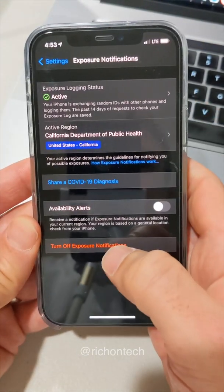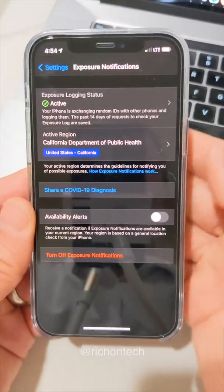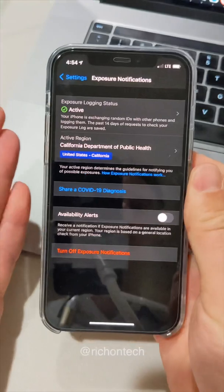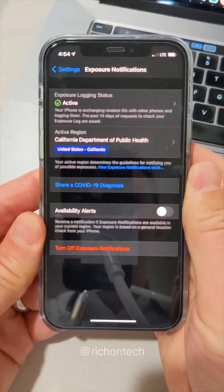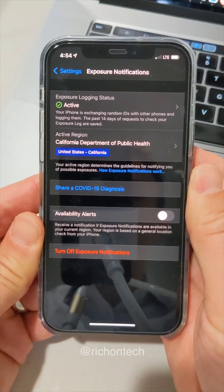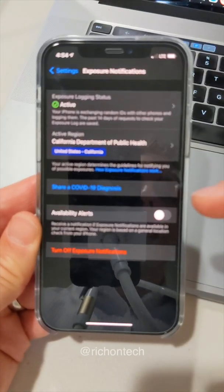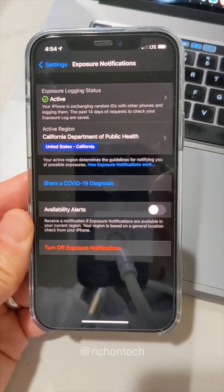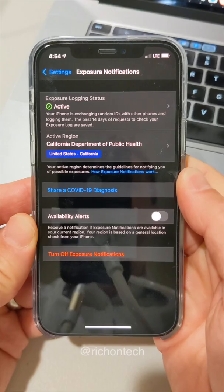If you ever want to turn it off, you can go here and turn off exposure notifications. The main thing you need to know is that if your phone comes into contact with someone within six feet for 15 minutes or more, and that person tests positive and they enter it into this app — don't forget, it's not just automatic, they have to enter their diagnosis — that will trigger a notification on your phone to say, hey, it's probably a good idea if you got tested.